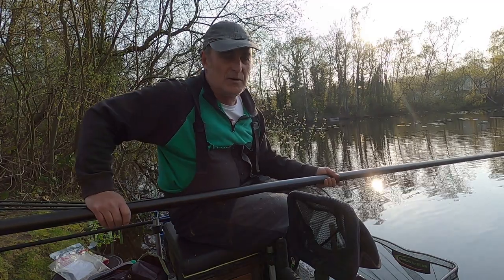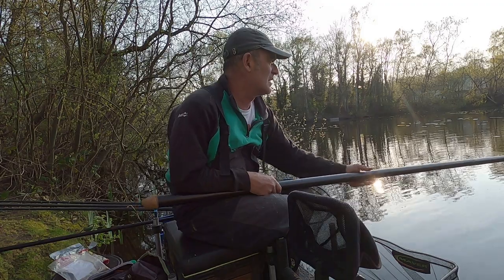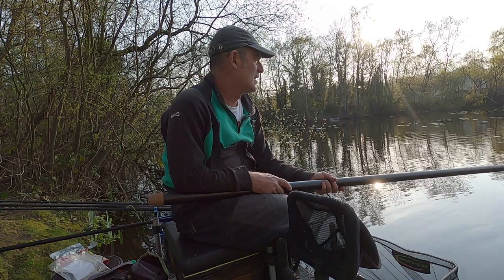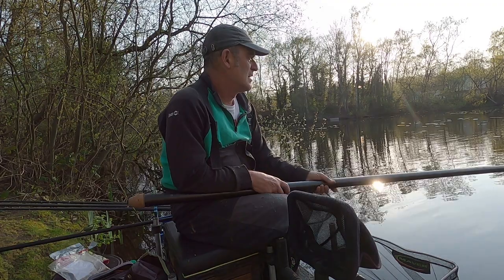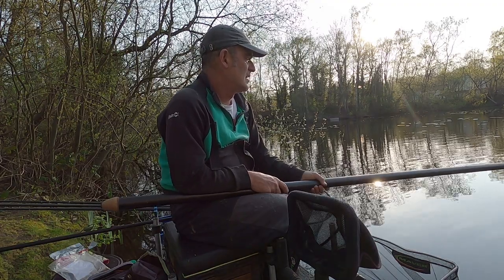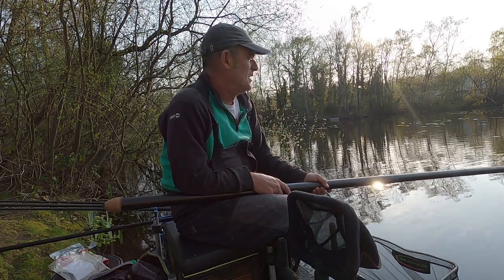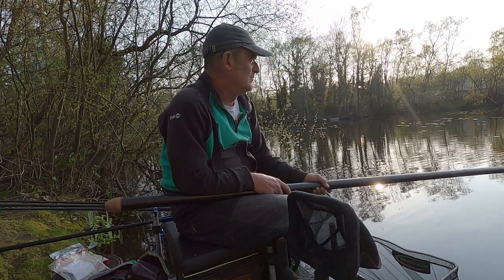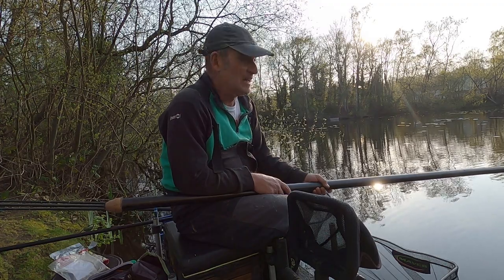Just coming into the last half hour now guys. It's been really hard like I knew it would. There's been eight other anglers around here while I've been here, and none of them have had anything.